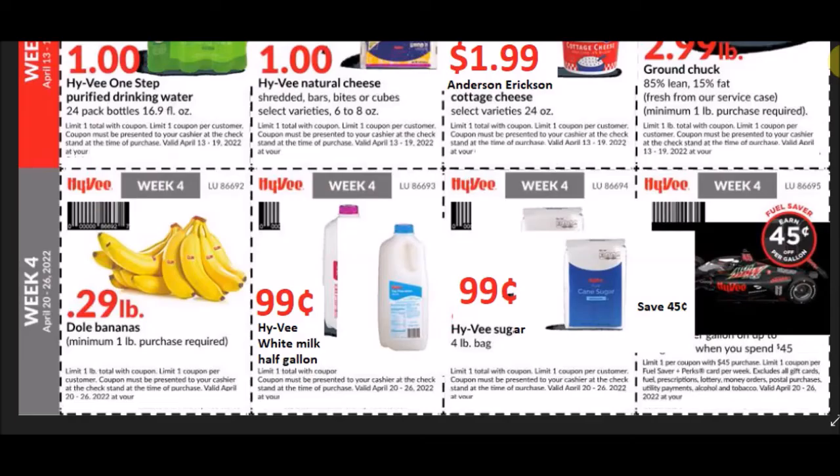If you guys are lucky enough to get the monthly mailer ad, you can see these coupons. Not everybody gets this ad and you might get different ads in your area — if you get something else, let me know in the comments below what you're seeing, because regionally we're not all going to see the same coupons. It seems like the first ones I show most of you have, but some of these others are more regional.